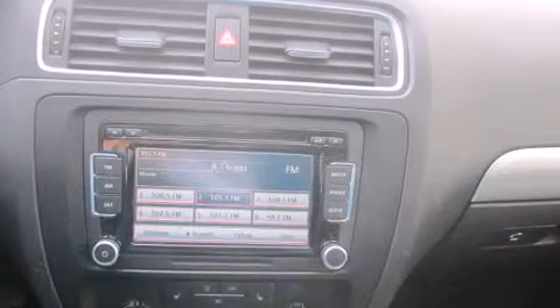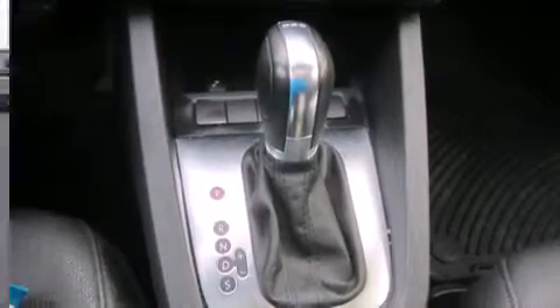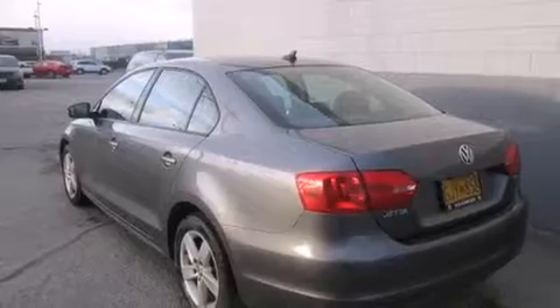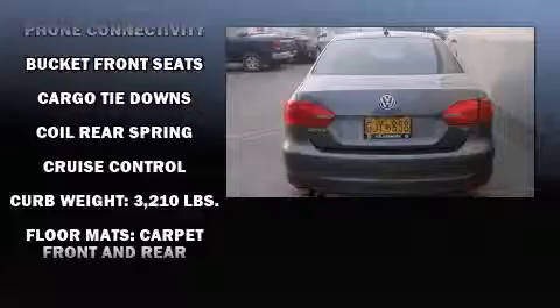It's equipped with tons of terrific amenities, but it won't break your budget. Like heated seats, front and rear reading lights, a tachometer, a leather steering wheel, a trip computer, power door mirrors and heated door mirrors, and air conditioning.